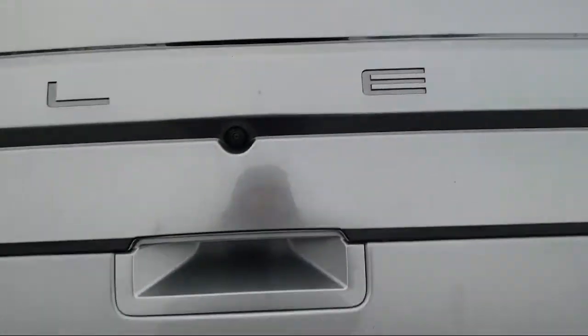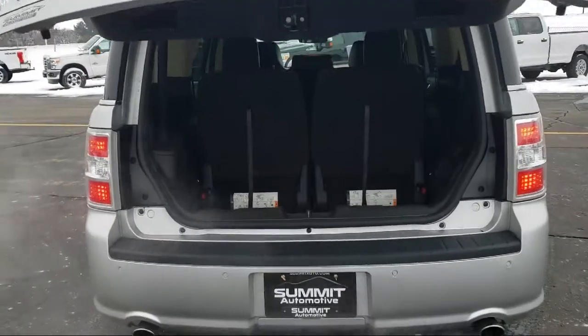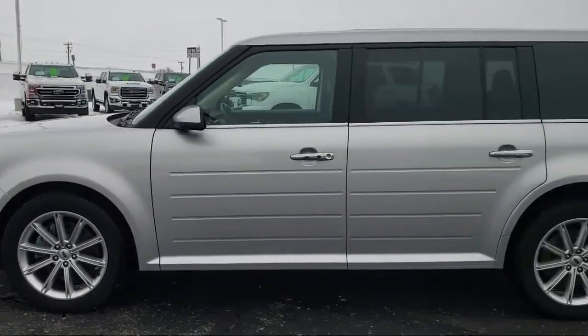It also features rain-sensitive windshield wipers, keyless entry, third-row seating, and has less than 60,000 miles on the odometer.